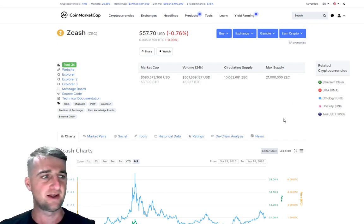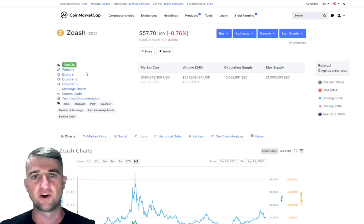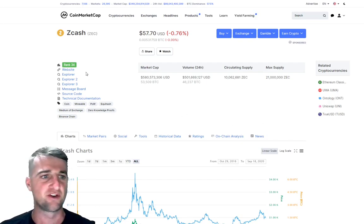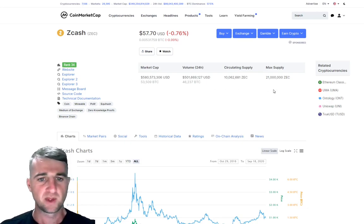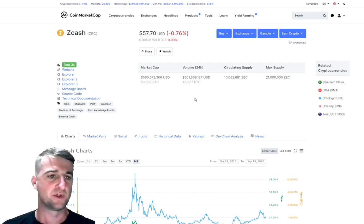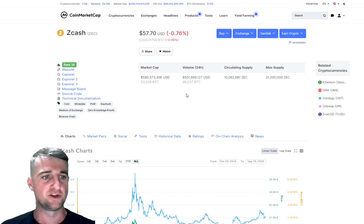The ticker is ZEC. We are currently ranked 34 out of all cryptocurrencies listed on CoinMarketCap. We have a coin price today of $57.70 and we are slightly down in today's trading — not much, just 0.76%. We have a maximum supply of 21 million ZEC, and in circulation we have 10 million of those.